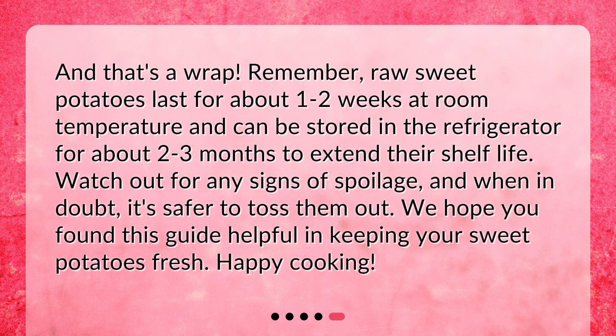And that's a wrap. Remember, raw sweet potatoes last for about one to two weeks at room temperature and can be stored in the refrigerator for about two to three months to extend their shelf life. Watch out for any signs of spoilage, and when in doubt, it's safer to toss them out. We hope you found this guide helpful in keeping your sweet potatoes fresh. Happy cooking!